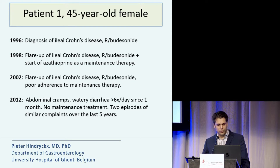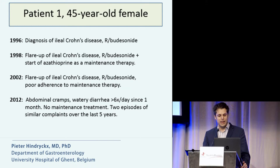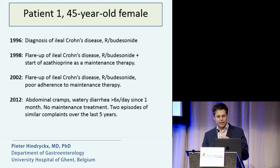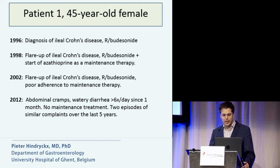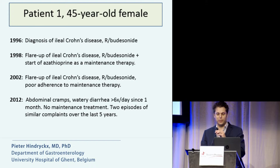After four years, she developed another flare of ileal Crohn's disease, again treated with budesonide. At that time, she had poor adherence to her azathioprine maintenance therapy. Ten years later, she presented again at the outpatient clinic with abdominal cramps and watery diarrhea. At that time, she had no maintenance treatment, and she reported two episodes of similar complaints over the last five years.